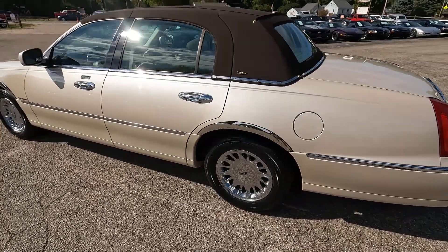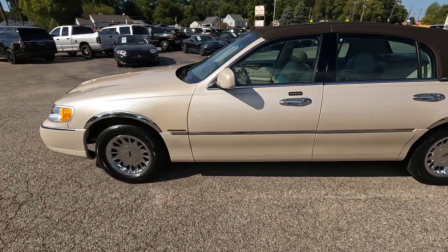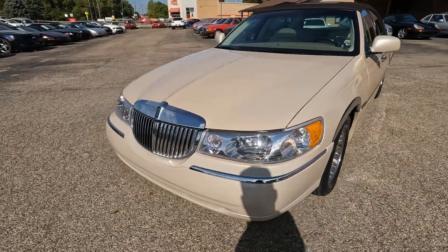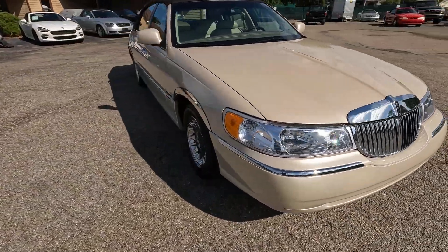New equipment here today — filming on a GoPro Hero 10 starting today, hopefully this comes out a little better. We're looking at this 2000 Lincoln Town Car Cartier Edition.